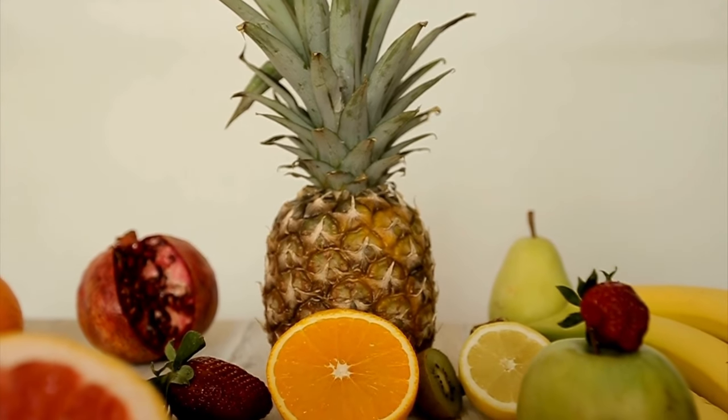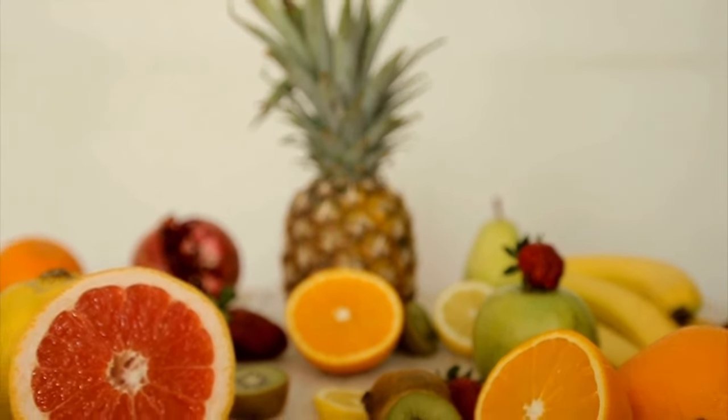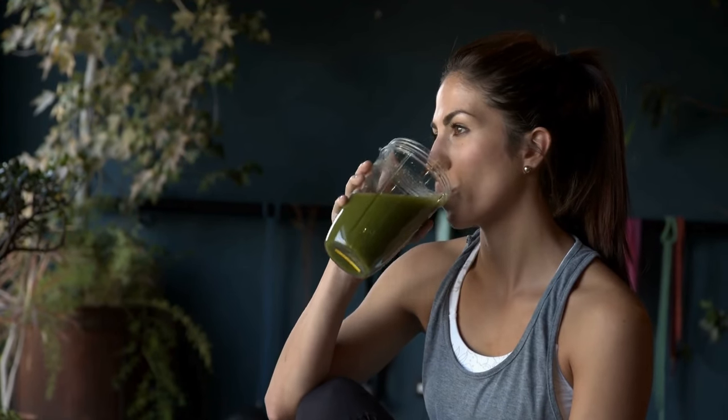Tonic Greens combines essential vitamins, minerals, and phytonutrients into one easy addition into your routine. Think of it as a daily boost that helps you stay well. It's made with high-quality cleansing herbs, vitamins, prebiotics, probiotics, and other nutrients to support overall wellness quickly and effectively.